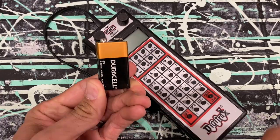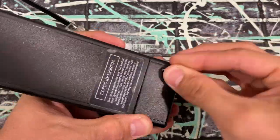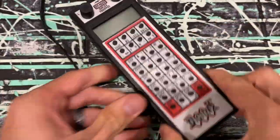Here's a 10-second tip. Are you tired of dead batteries thanks to Digitrax? Cut a slit in the back panel and use a piece of styrene to insulate it when you're not using the throttle.